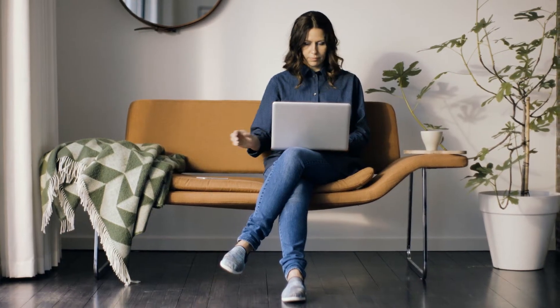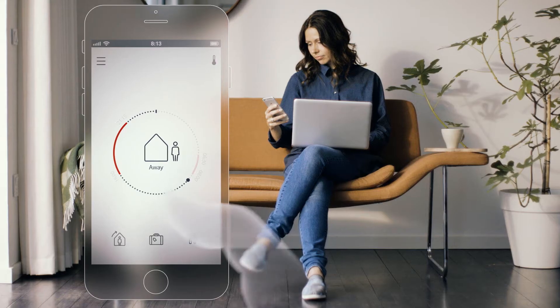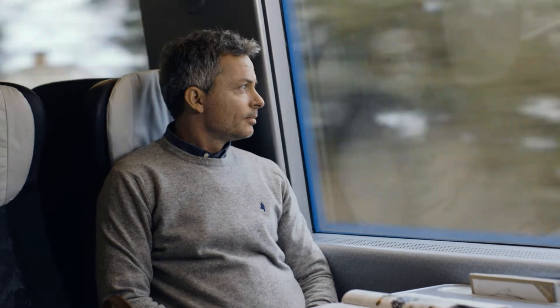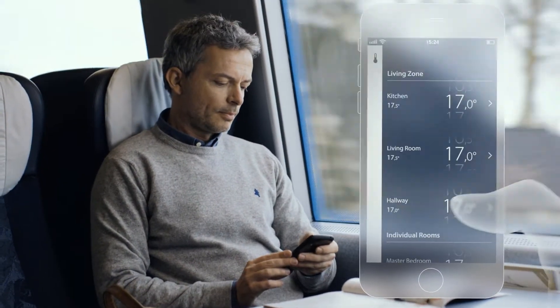Life can be unpredictable. And with the Danfoss Link app, you can adjust the temperature of your home with the touch of a finger. The app is simple, elegant in design, and very easy to use. With Danfoss Link, you can easily adjust your home's heating system or get an overview, wherever you are.